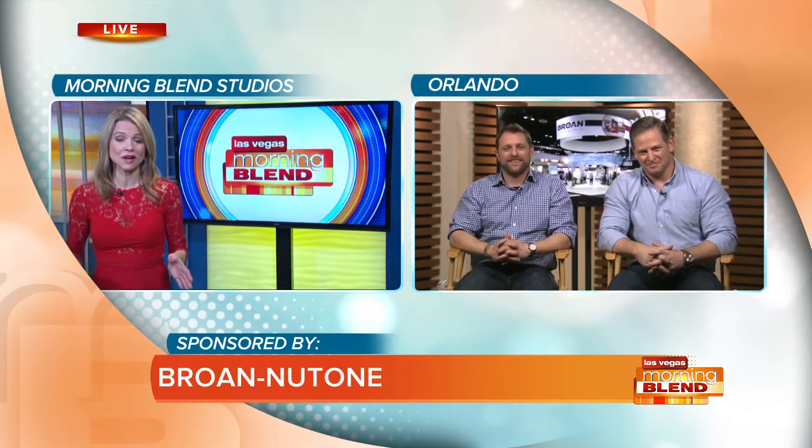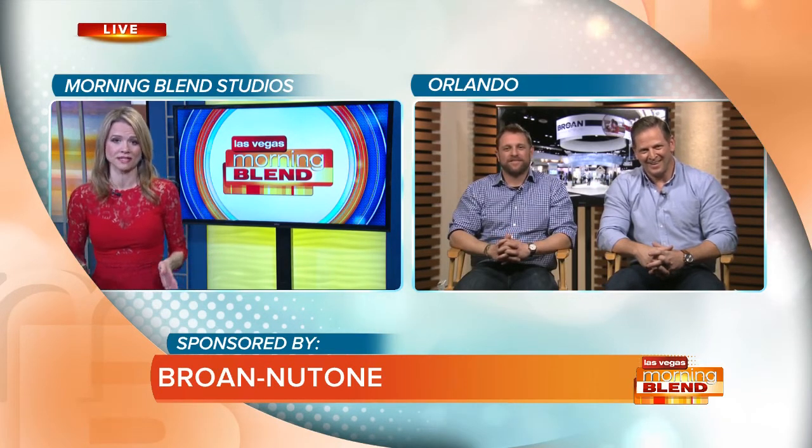Home of the big KBIS and IBS shows. You are witnessing the hottest trends this year in what's going on in the home. Can you share some of them with us? I mean, we're like kids in a candy store — where do we begin with the trends?